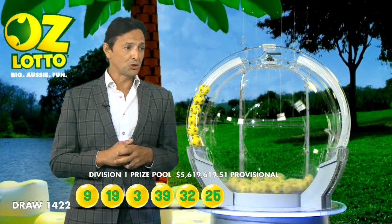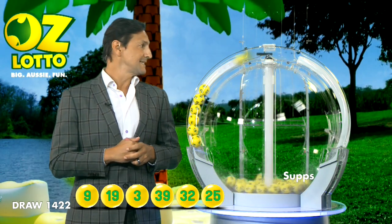We'll be very happy tonight, folks. You'll need 32, 25, and the last ball before the supplementaries is 38.